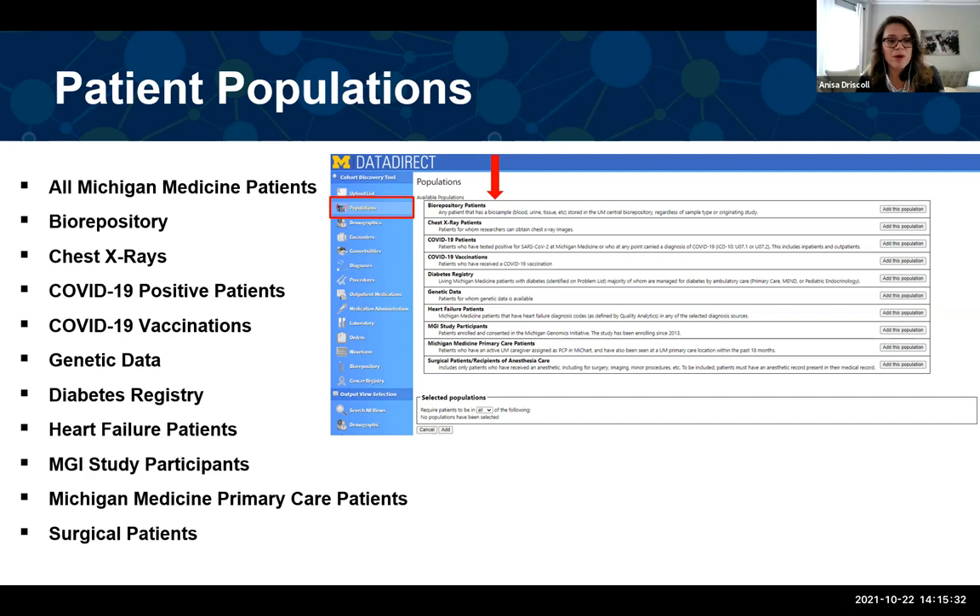With the shift in research from lab bench to structured clinical data, we put together a list of pre-baked definitions of patient populations. These populations have been validated by quality analytics at Michigan Medicine, the data office, the central biorepository, and experts in the field. We created definitions that not everyone is expert on, but that enable research. We have a diabetes registry, cohort of heart failure patients, Michigan Medicine primary care patients — useful since Michigan Medicine is a tertiary center and many patients don't get their primary health here. We also have surgical patients who received anesthesia care, along with our COVID-19 resources, chest X-rays, and Michigan Genomics Initiative study participants.